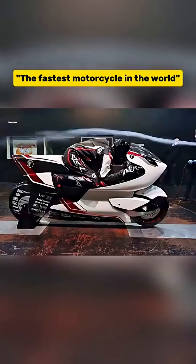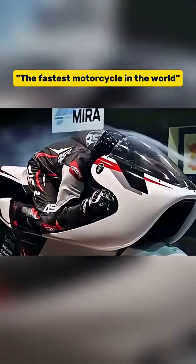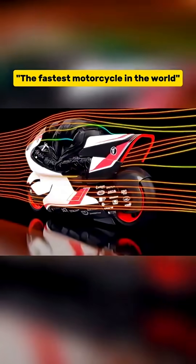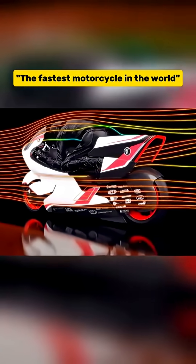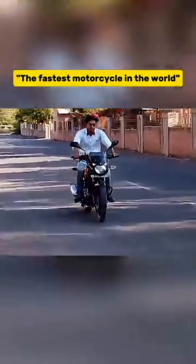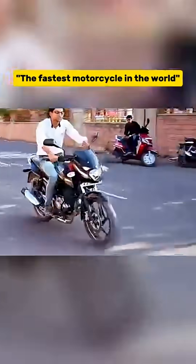So the company thought: why not create an air tunnel right in the middle of the bike to let air flow through from the front to the back? This tunnel reduced air resistance by 70% during testing and also improved the bike's grip at high speeds. Another benefit is that the front wheel doesn't lift off the ground when you accelerate hard.